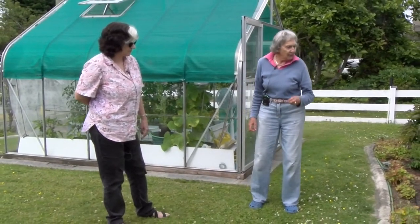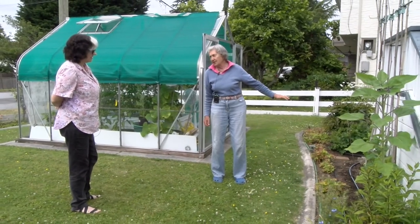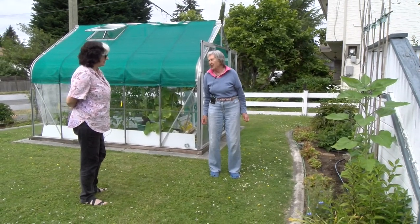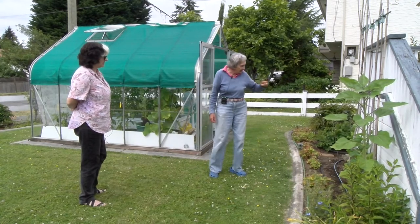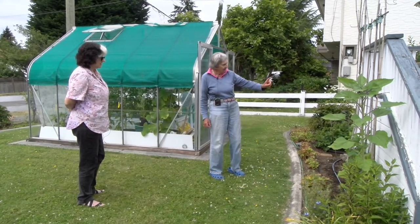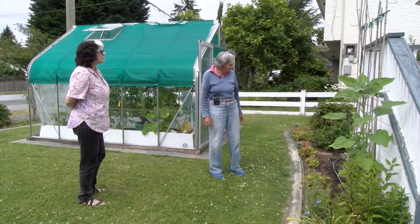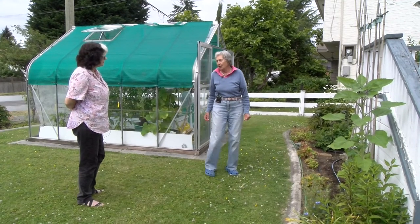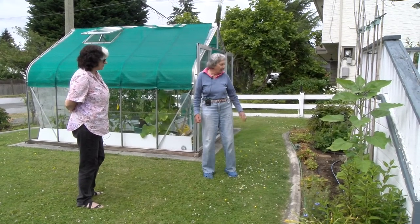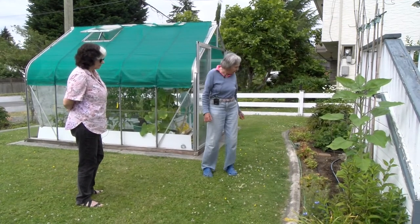I've done a few things different this year. I had pole beans here for two or three years and they didn't do so well — it's not good to plant the same stuff all the time. So I put my cucumbers here today. I take the side shoots out and then they go up. I put them out much too early and they were cold and shivering and didn't really grow, but now they're growing and there's one hanging down there already.